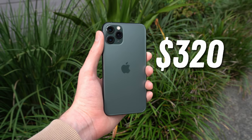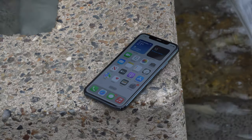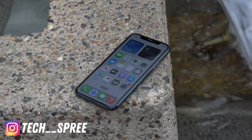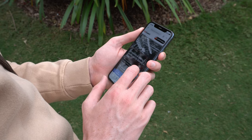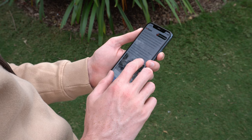Is a used iPhone 11 Pro for $320 a killer deal, or is it a complete trap? After all, it was top of the line in 2019, and it's no secret that plenty of people are still using them. But are there any hidden catches that you might not know about until you've already done the deal? Let's find out, starting with the design.